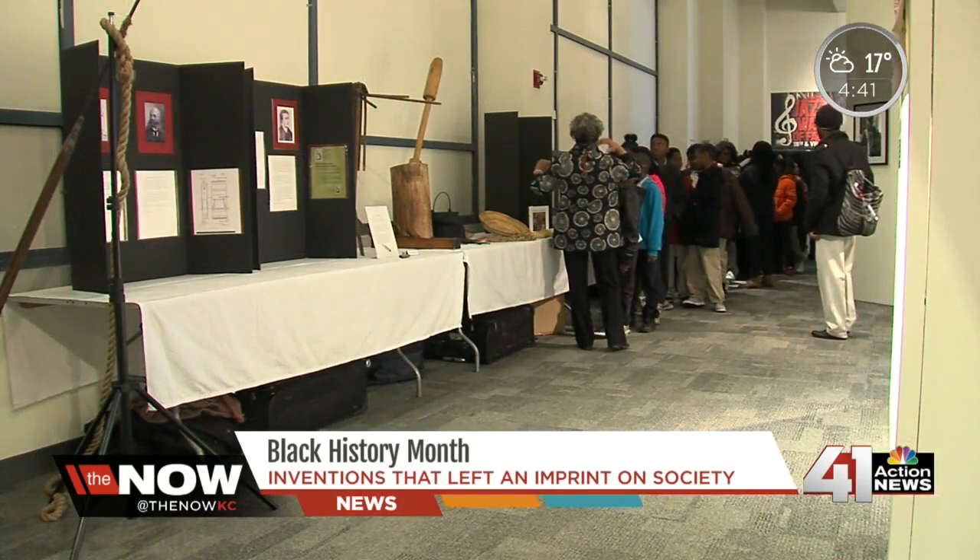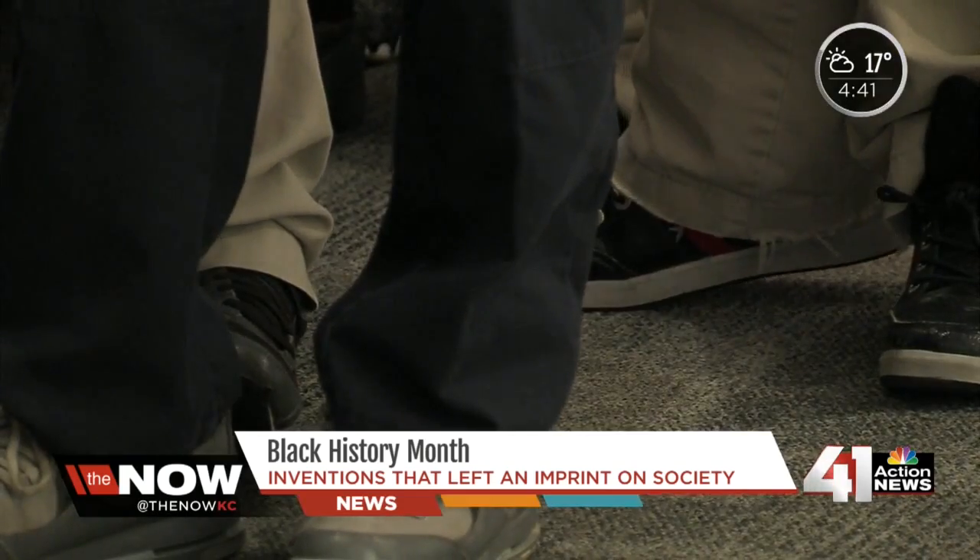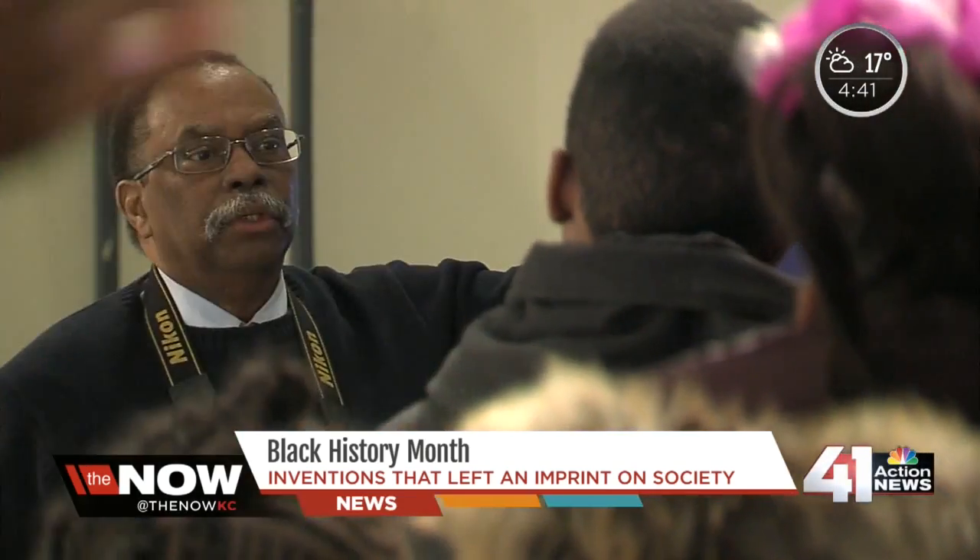The exhibit is only up for one day. It started 15 years ago, and Lamb hopes to rebuild it after relocating to the Midwest. It was at the American Jazz Museum near 18th and Vine.